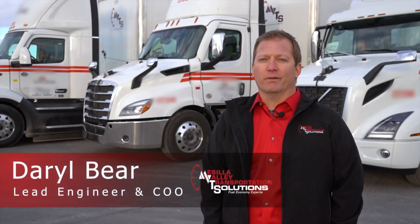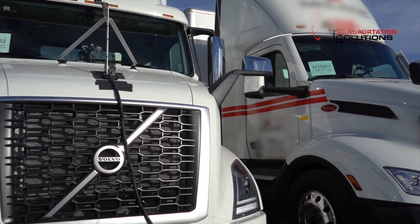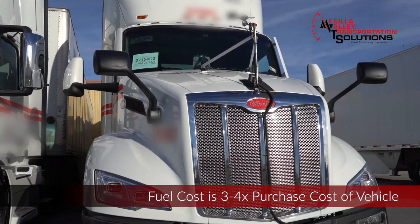I'm Daryl Baer, Lead Engineer and COO of MBT Solutions. What we're doing more of all the time is tractor versus tractor testing, and there are a lot of reasons why. These trucks will consume about $500,000 in fuel through their lifetime, which is three to four times more than the cost of the vehicle.